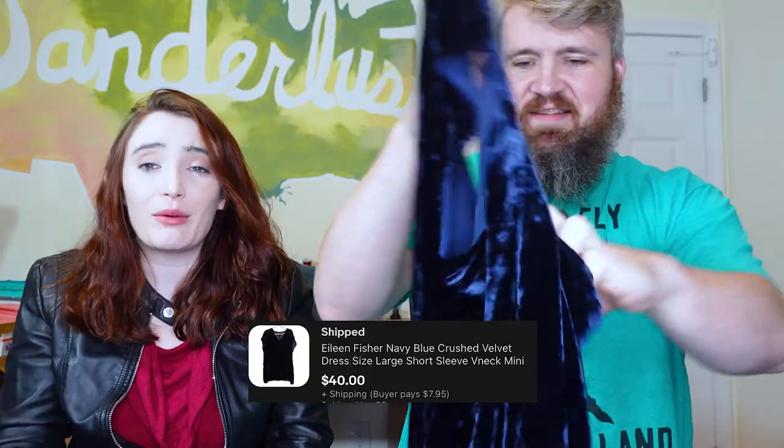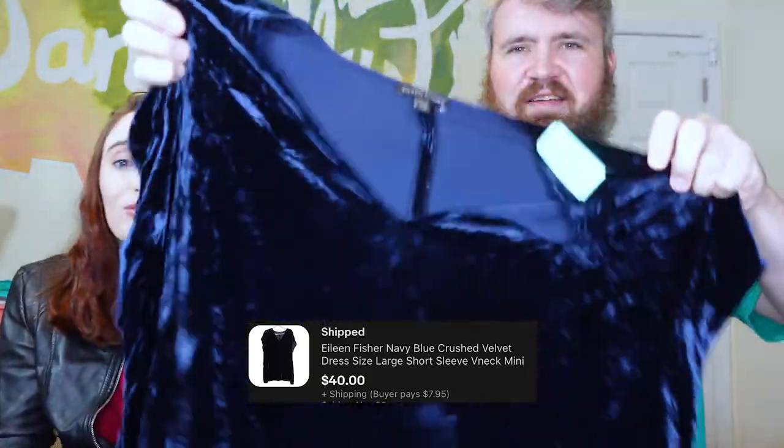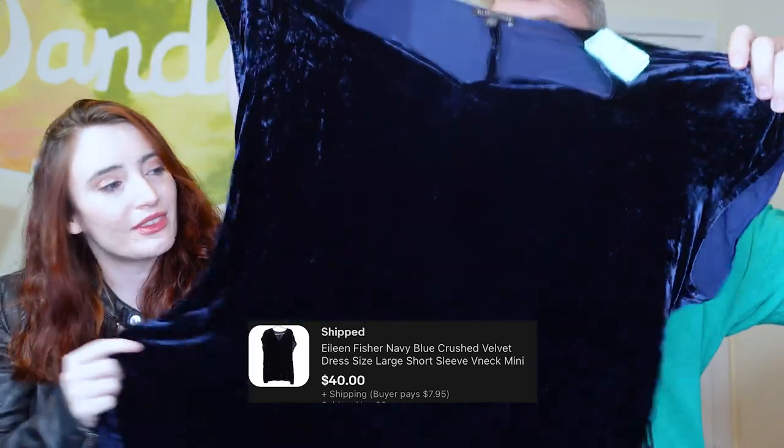This is Eileen Fisher Inside Out. It is crushed velvet. If you guys have been following my channel for a while, you know that anything crushed velvet I have a real hard time leaving behind. And Eileen Fisher does great on eBay. It's a nice dark blue, size large. It was a great price, and it's crushed velvet — what am I going to do? I have no power here.